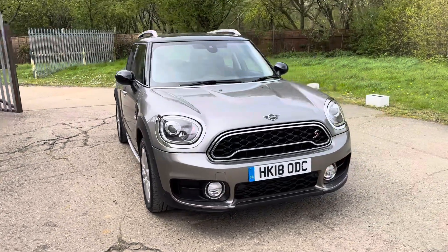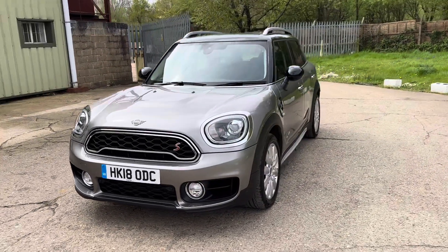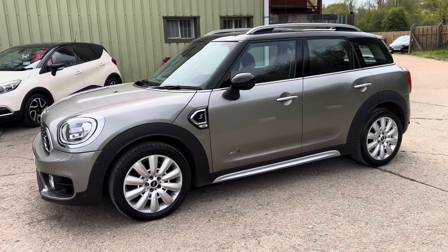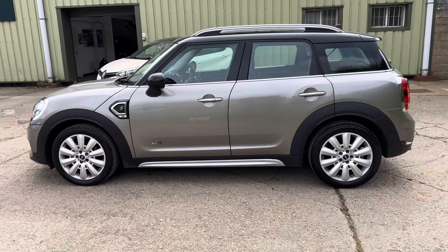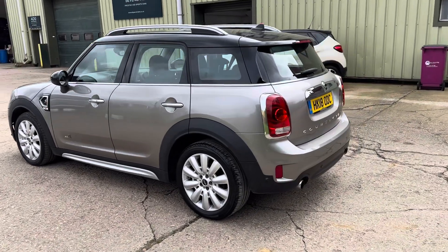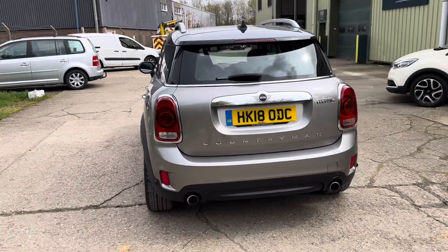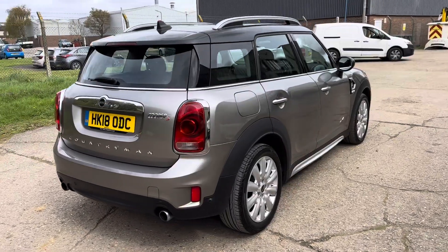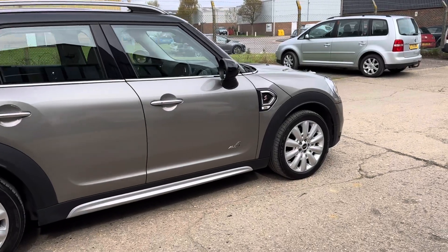Hello and welcome to ADG Sevenoaks where we're very pleased to offer this Mini Countryman 2.0L petrol Cooper S 2018, on an 18 plate, just 22,000 miles from new. Fabulous specification car finished in melting silver with a black roof, 18 inch pin spoke alloy wheels, front and rear parking sensors, power tailgate, lovely service history fully documented on the website, comfort access so keyless go, keyless entry and two sets of keys.